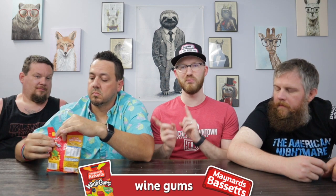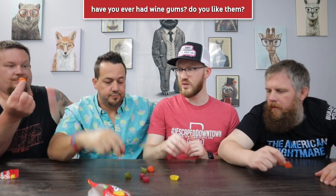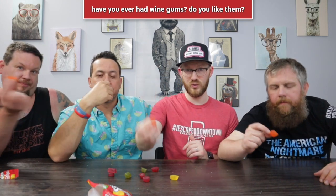The three of us have tried wine gums before — one of our viewers, Mark Delegati, actually sent us some wine gums of a different brand, so it'll be interesting to compare. You have never tried wine gums before. They have different flavors — let's look at the back. The previous ones were actually quite good. Let's all try the orange wine gums.